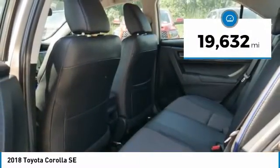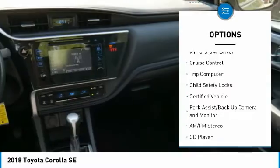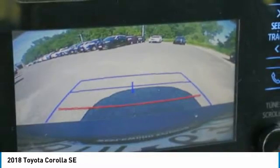Here are some of this vehicle's great options: aluminum wheels, traction control, daytime running lights, remote trunk release, FWD, headlights auto off, mirror memory, cruise control, trip computer, and child safety locks.